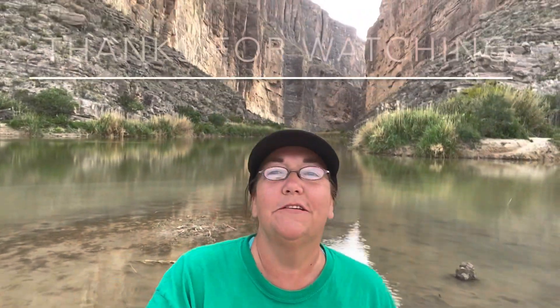I hope you liked the video and if you ever get a chance to come down to Big Bend National Park, I highly recommend it. Remember to enjoy those little things and we'll see you next time.